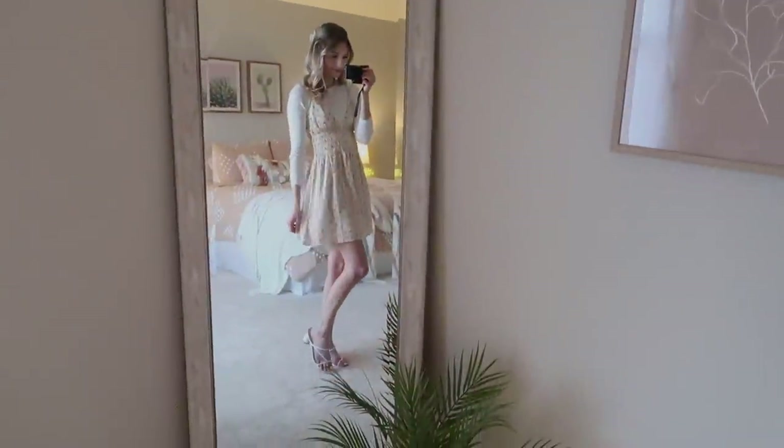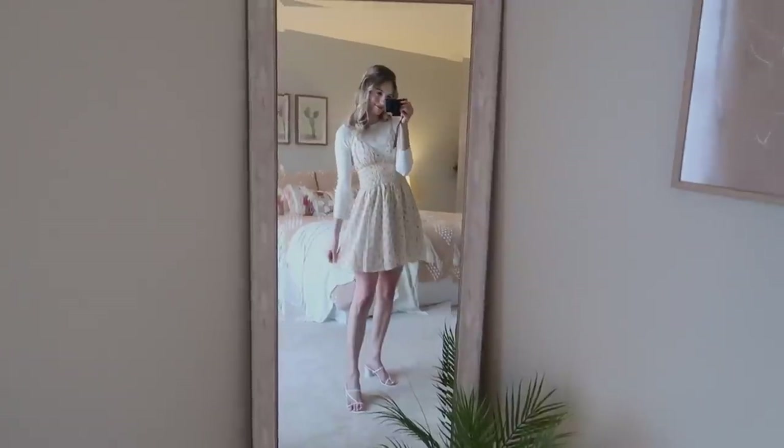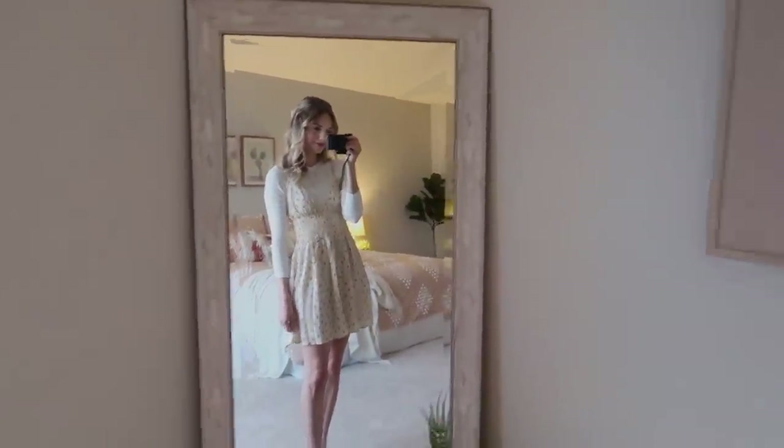Next up is this white ribbed top, which is another great staple item — I love how thick the material is and it's really great for layering. I've paired it with this beautiful beige dress, which I think is so pretty and romantic. I love the little roses on it, and florals are going to be my thing for 2022. To go along with that I have these white heels, which also look very romantic. They're slip-on, very quick and easy, and the heel height is just right — not too high, not too low — and they're very comfortable to walk in.